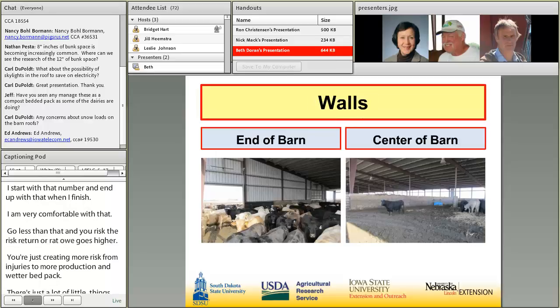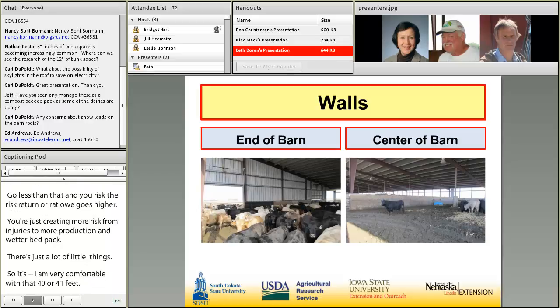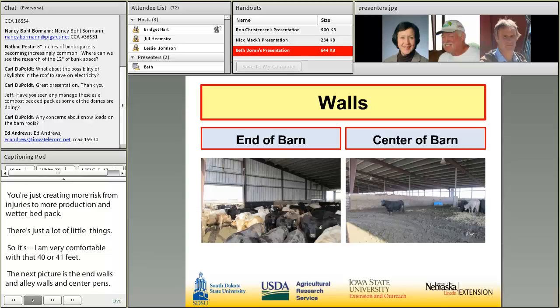The next picture shows the end walls and the center alleyway and pens. They are six-foot-tall cement walls that cattle can't see over. They're easy to push manure against, and I use them mainly for pushing manure against and holding up the building.